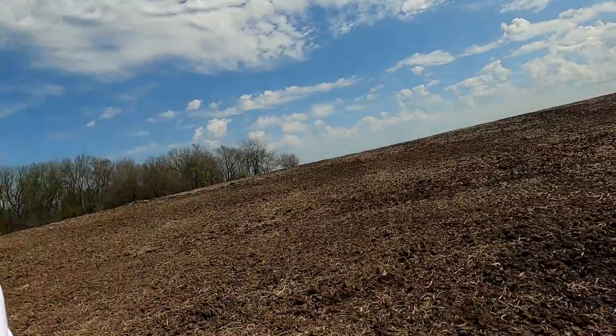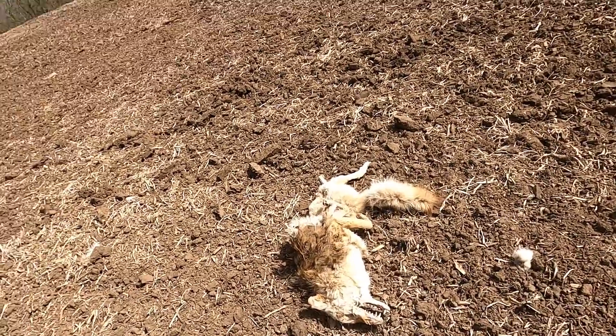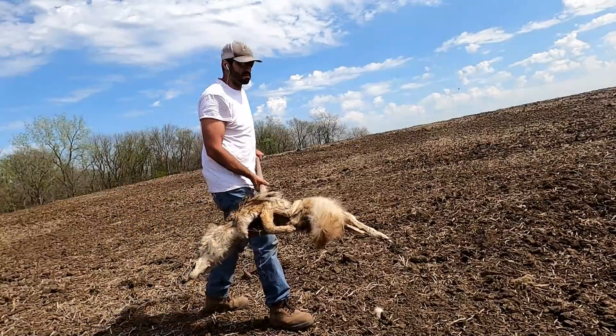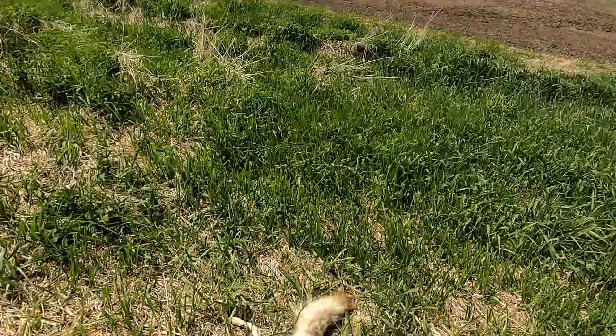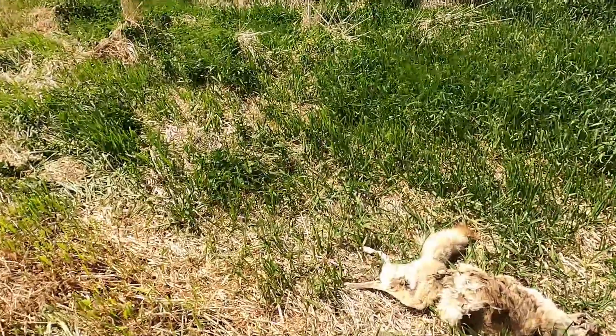We're going to move it and then we'll ask Ben what we should do with it after that, because I don't think he wants to leave it there. Hell of a place to take a nap, dude. We'll move this guy over here, leave him there for a while — or until Ben decides what he wants to do. I hope he doesn't want me to bury it because, you know, it seems pointless. Man, he stinks.